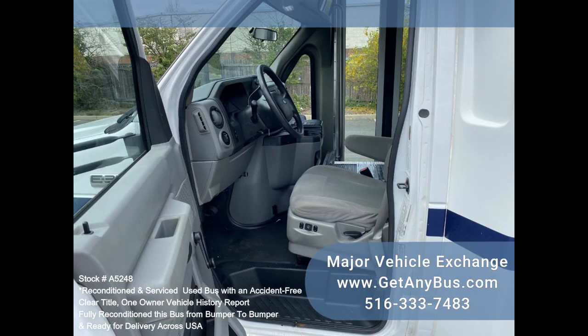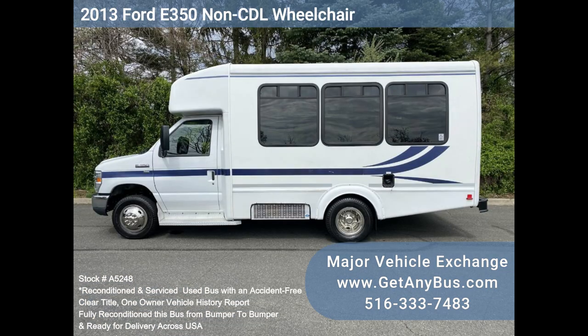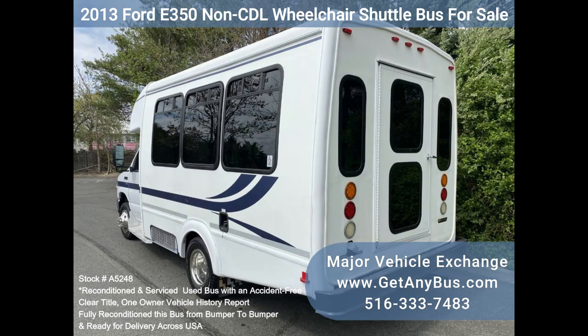It delivers a smooth and quiet ride and will transport your group comfortably to their destination, thanks to dual AC, heat, and comfortable vinyl seating for all 8 passengers, plus the driver and four wheelchair positions.